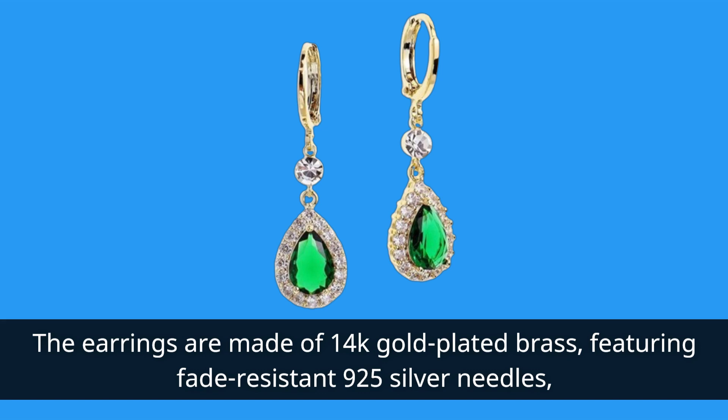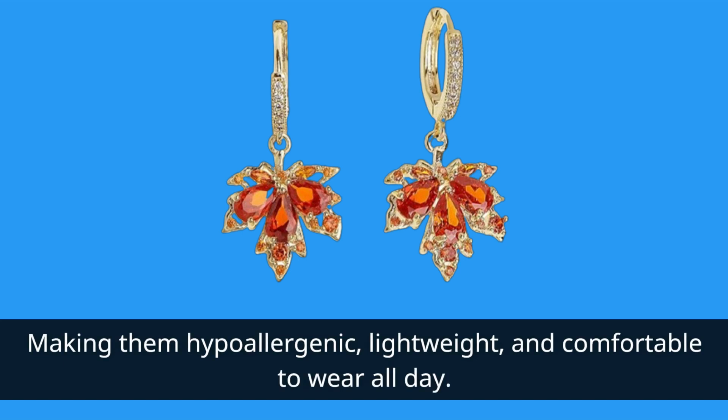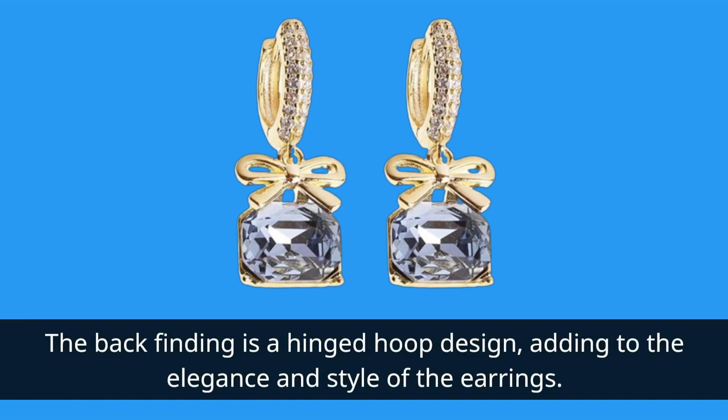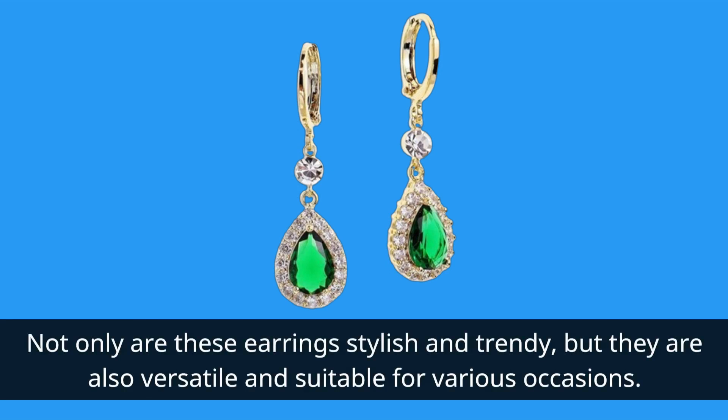Featuring fade-resistant 925 silver needles, making them hypoallergenic, lightweight, and comfortable to wear all day. The back finding is a hinged hoop design, adding to the elegance and style of the earrings.